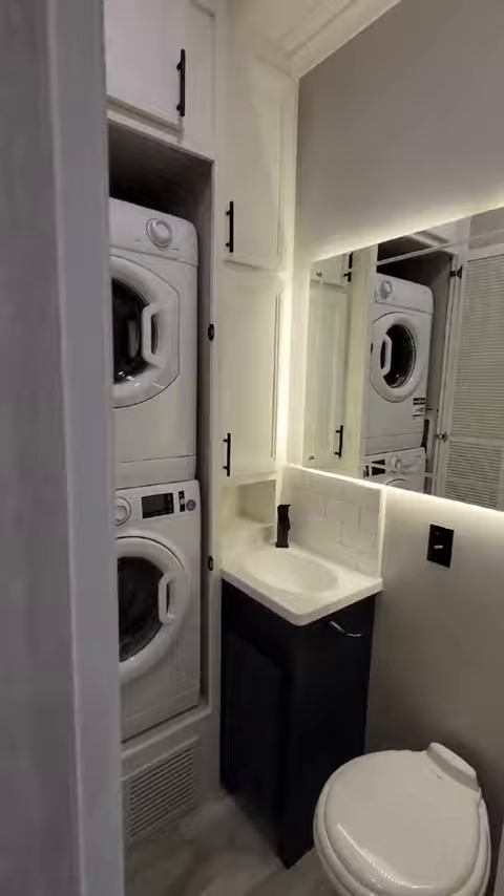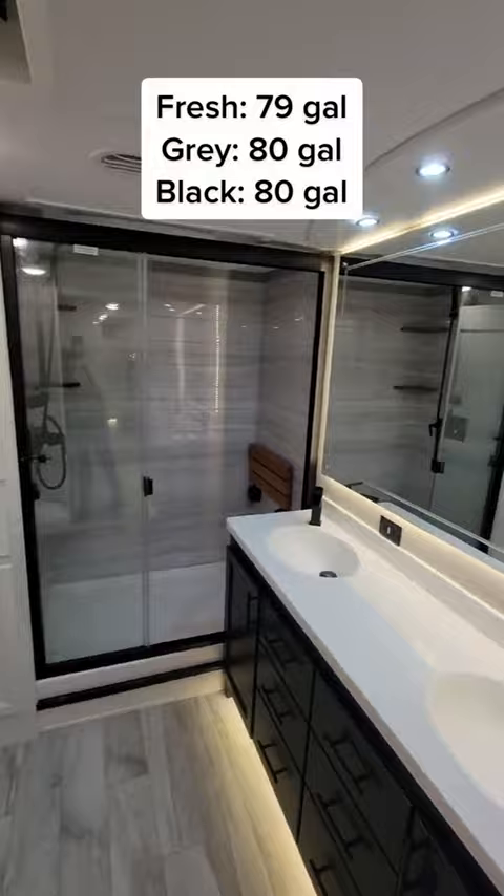Up the stairs is the master suite, which comes with its own 40-inch TV and a king-size bed, and it's got its own bathroom with dual vanities, a massive shower, and a really nice closet. Guess what you think the price is, and check the pinned comment for the answer.